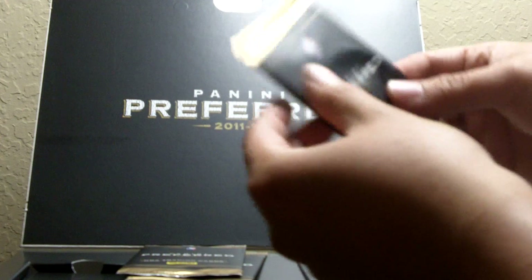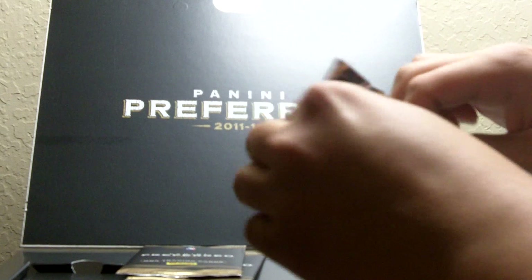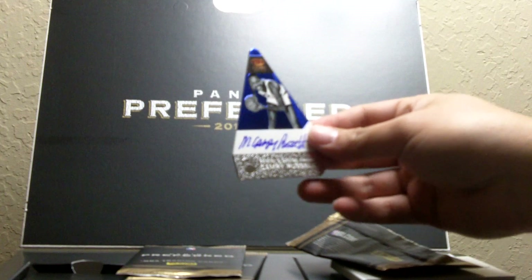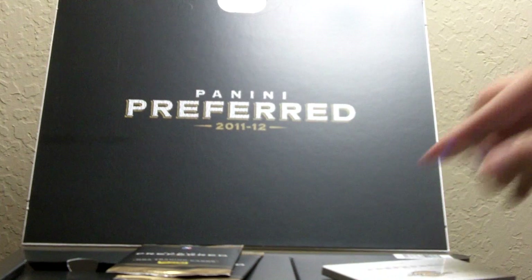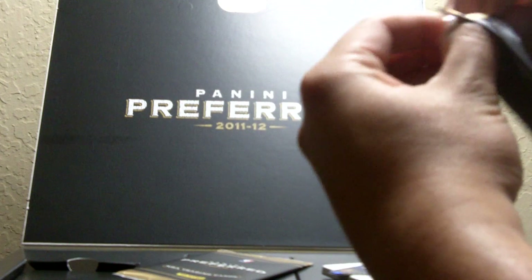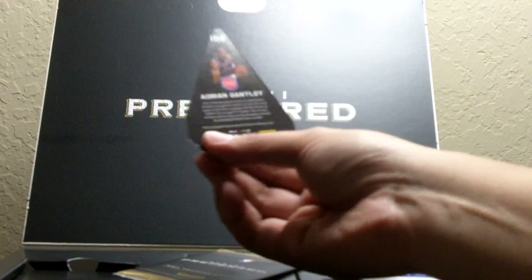These packs will hopefully have something pretty decent — like, really decent, like Cole Aldrich or something. First up is the Panini's Choice card — it is Campy Russell. Don't know who that is, but it is numbered 14 out of 50. Next up feels like another die-cut card — it is Adrian Dantley, number 2 of 25.